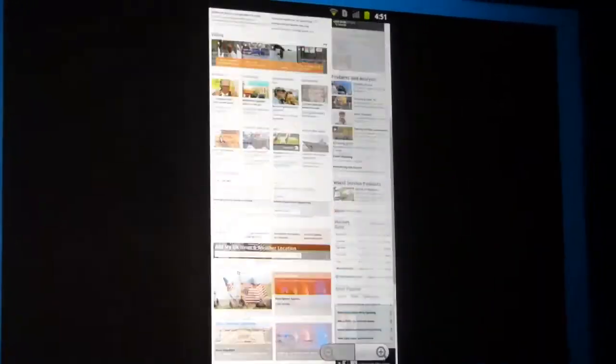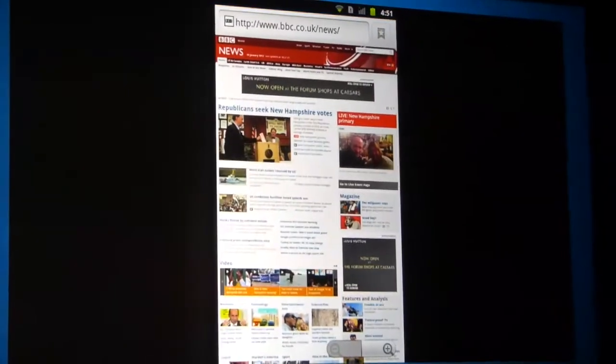As you can see, our web browser is pretty responsive. It's a very nice experience for browsing the web.